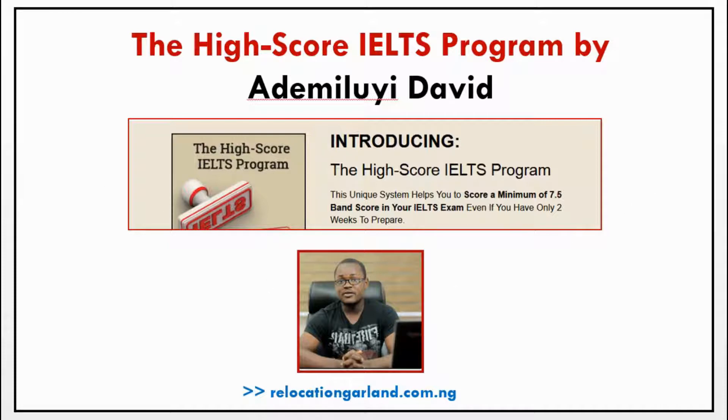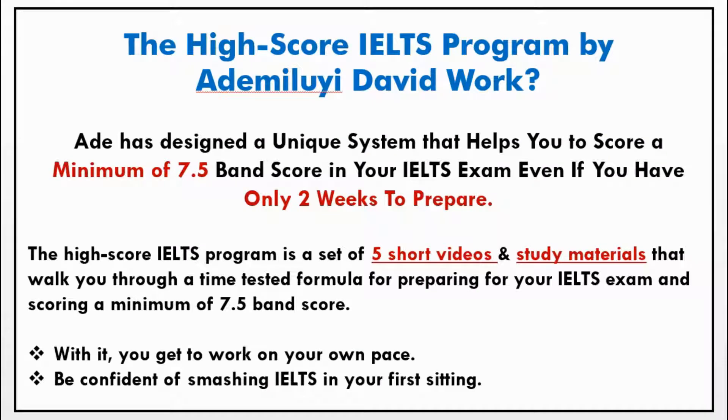So without wasting much time, this program works like this: they have designed a unique system that helps you to score a minimum of 7.5 band score in your IELTS exams, even though you have just two weeks to prepare for the exams. This iScore IELTS program has a set of five short videos and study material that will walk you through on how to score this 7.5 band score in your IELTS, even though it is your first time. Let's hop into the main review for you to see everything about the course and how it will benefit you.